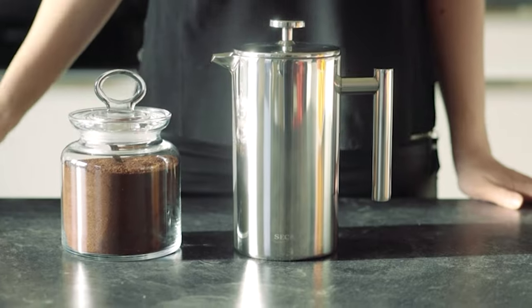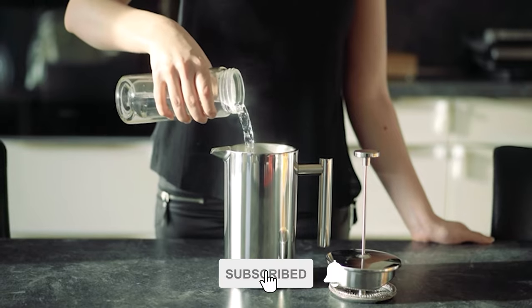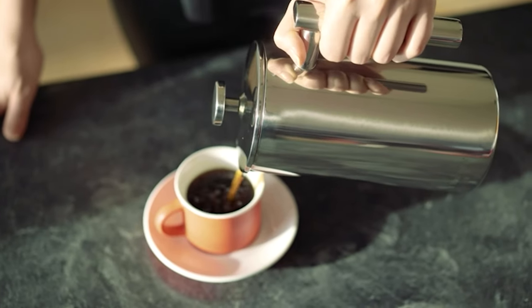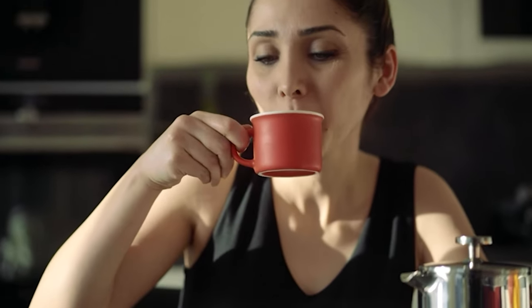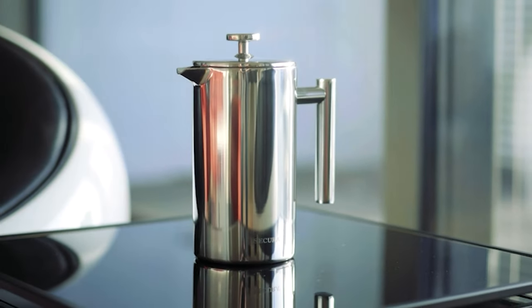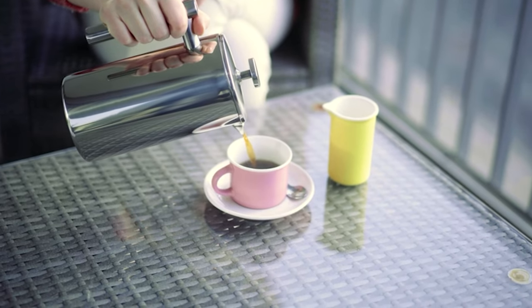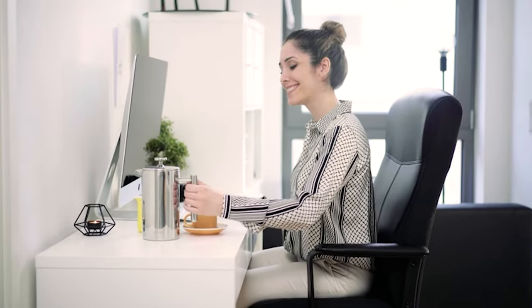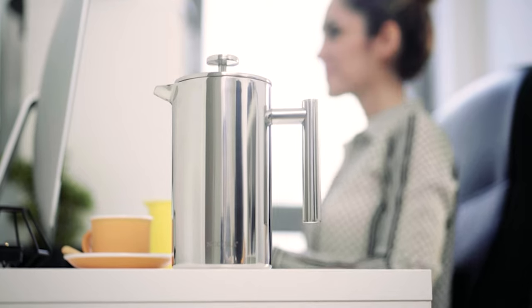If you're looking for something special for yourself or a fellow coffee or tea lover, the Secura french press is the one you've been searching for. It has a more modern design than many other french presses, with a long handle and a non-transparent body. Made from top quality 18/10 stainless steel on both interior and exterior, it is built to outlast other coffee makers. It has a three-layered stainless steel filter structure, a cool-touch handle and knob for comfortable pouring, a 34-ounce capacity, and all parts are dishwasher safe.